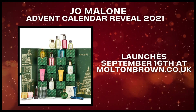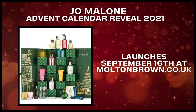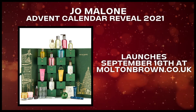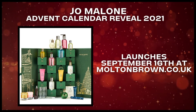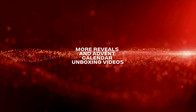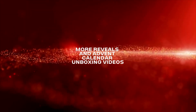I wish there was more than one new scent in the advent calendar, but unfortunately this year they're focused on their classics and some scents from previous years. So I'm not 100% sure what I'll do yet. Is it something you are going to buy or not? Please let me know down in the comments below. Thank you very much for watching. Remember to check out our other reveal videos. I'm going to see you very soon. Take care, bye-bye.